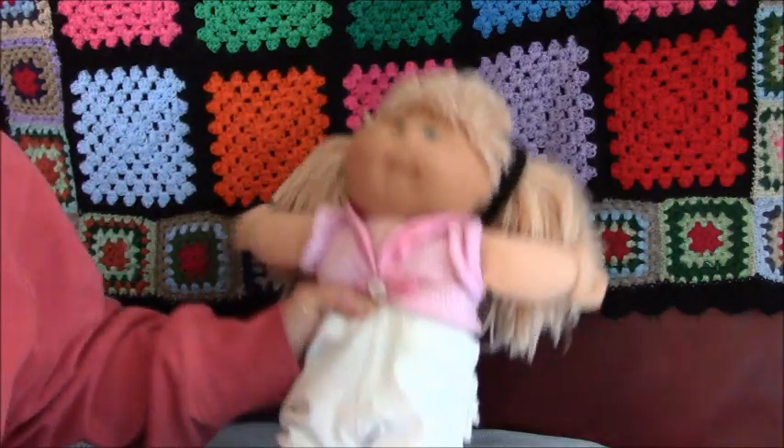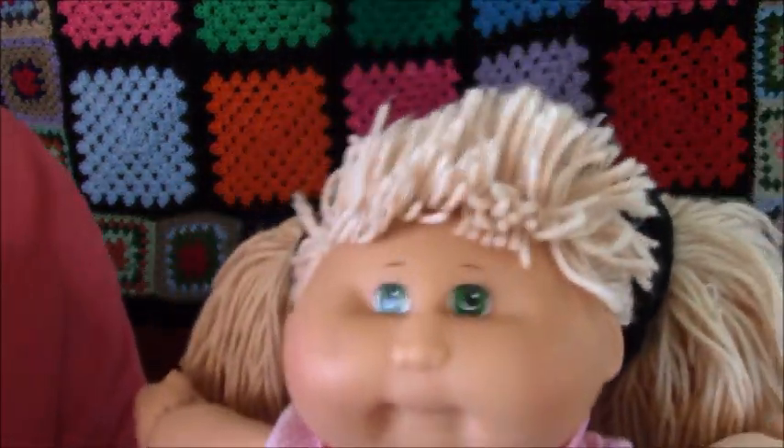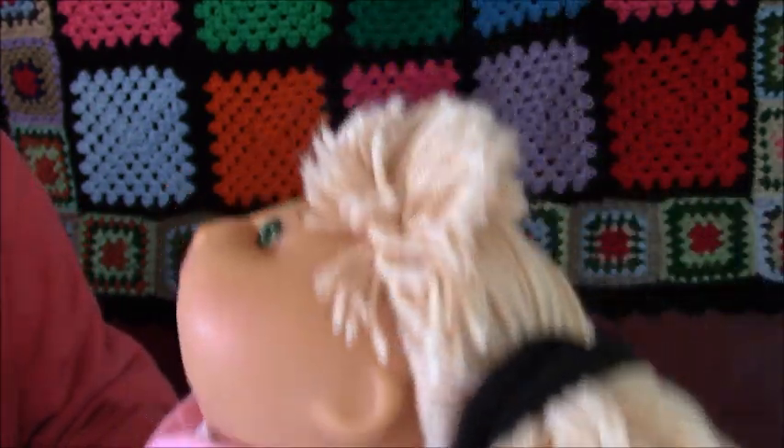Hi everyone, this is Hayley. This is Hayley vs Joel channel and today we are doing a Cabbage Patch Kid from Mattel. She has blonde yarn pigtails.